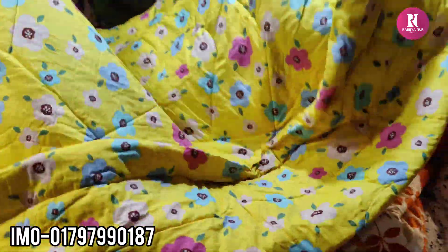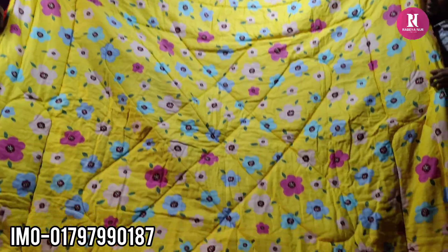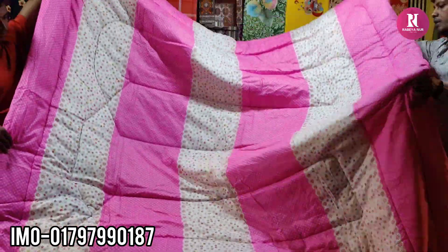I'm using color. It's a yellow color. $395. Here is the pink white, $395.